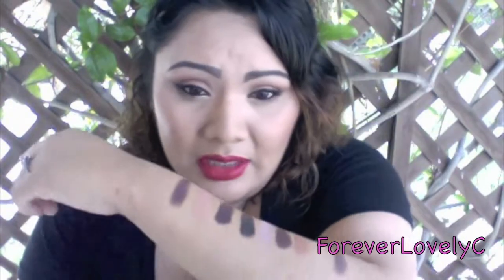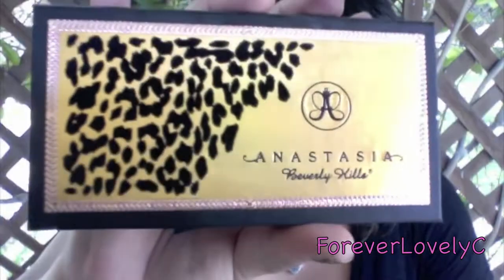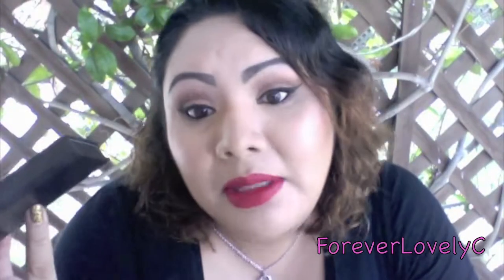With a primer, the colors stand out even more and are even more blendable. I've never had to use a white base with these because they're very, very pigmented regardless. I love this palette and I really recommend it. I love the colors, the packaging is adorable — like who doesn't like leopard? I love the leopard, and that's why I did my nails.